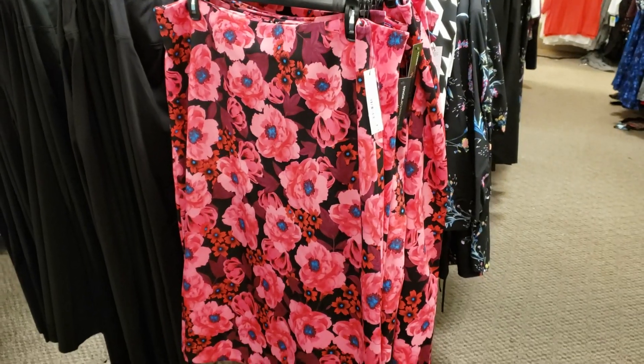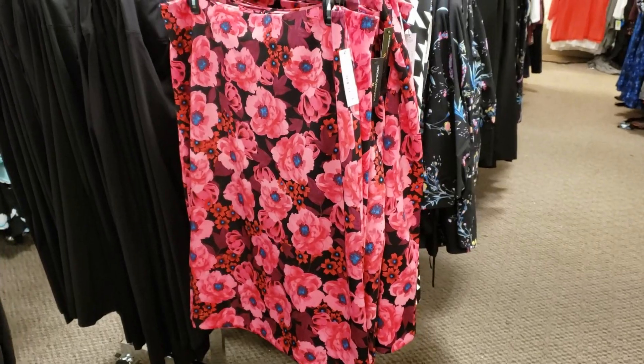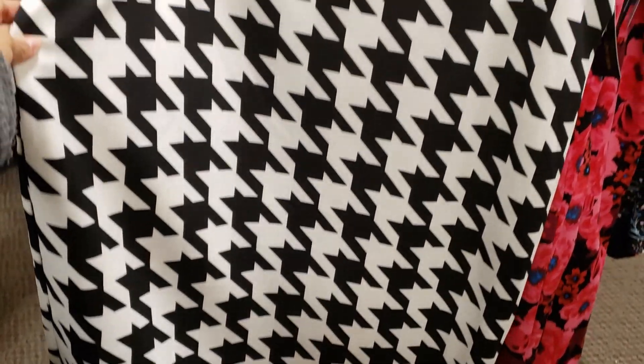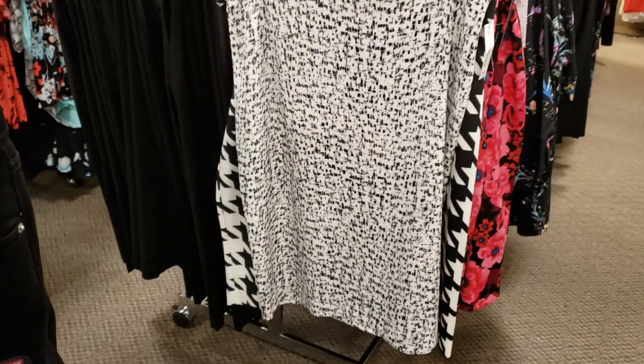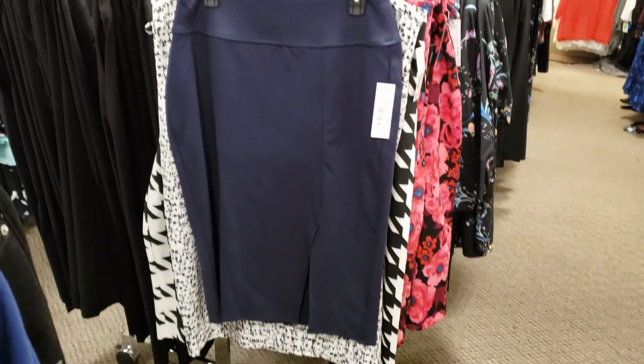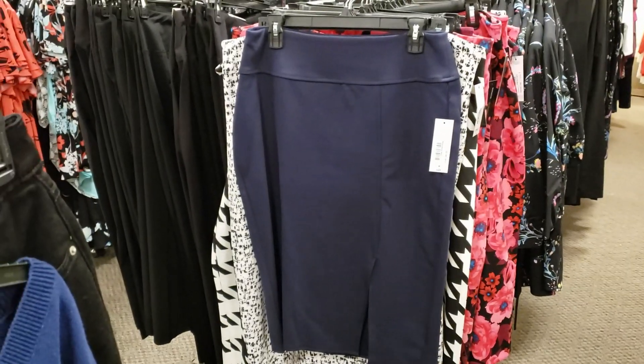Now this one right here is going to be a skirt and they want $34. They also have this fun print right here. You can find a pencil skirt pull-on and it does go up to a size 3X — they're going to be $37 and the brand is Worthington.